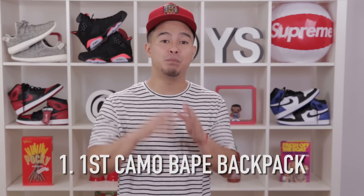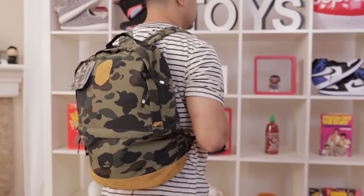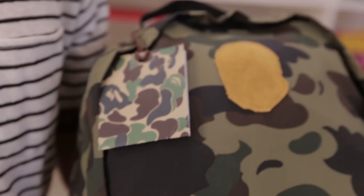Last but not least, number one on the list — we have the classic First Camo Bait backpack. Bait makes a lot of variations of different backpacks, but one thing they keep consistent is that classic camo pattern. These bags usually sell out from their website within a matter of days, so your best chances of finding one are usually from a reseller. With the Supreme and the Bait bags, although they are expensive, both bags are going to have what you'd call resale value — meaning you'll be able to resell the bag for close to what you paid or even more, so you shouldn't mind paying a marked-up price because if you don't want the item anymore, you'll be able to get your money back.